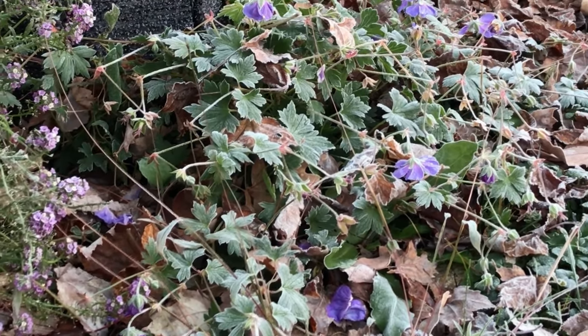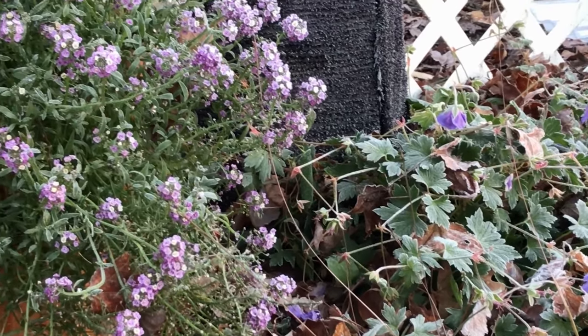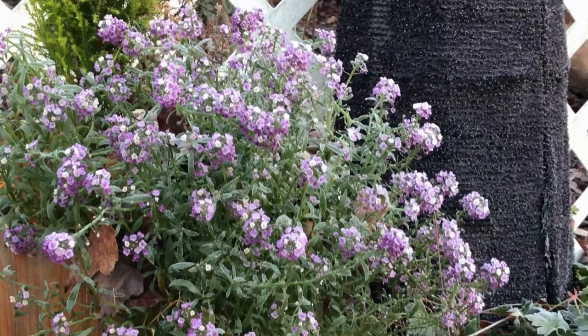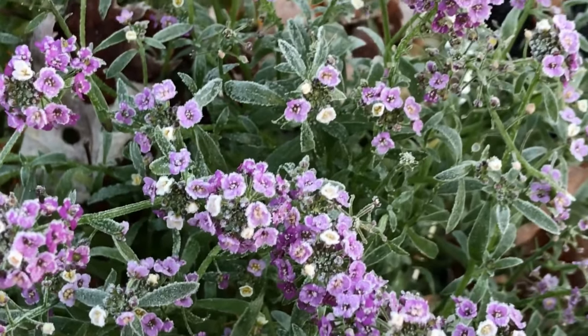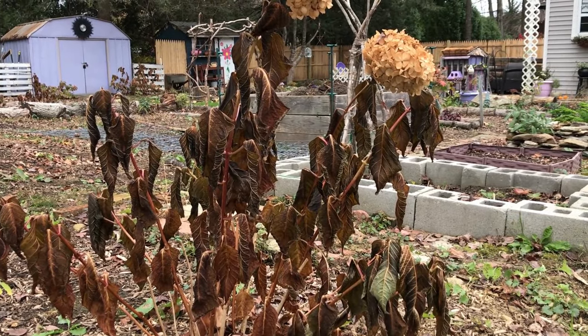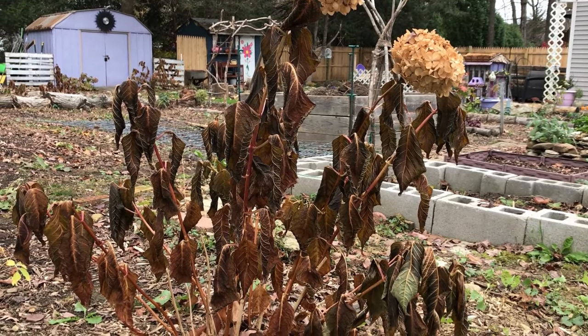When I say 'died' I'm referring to two different things. For annuals, if I say they died, they won't come back next year. Whereas if I say a perennial died, I'm just referring to the foliage and the blooms, because the plant itself will come back next year. So first, let's have a look at the hydrangeas.